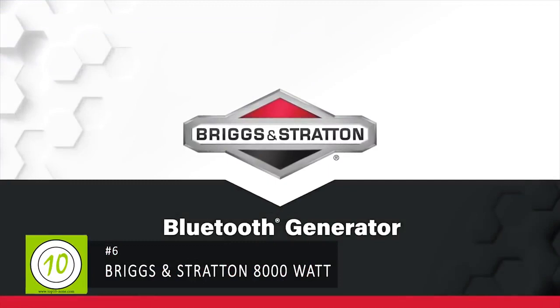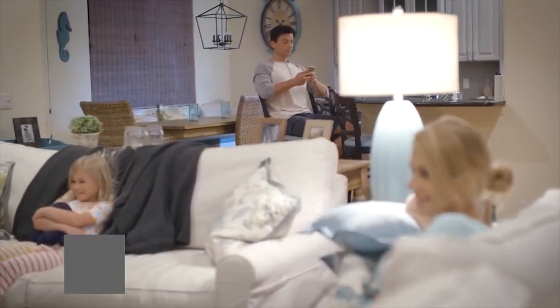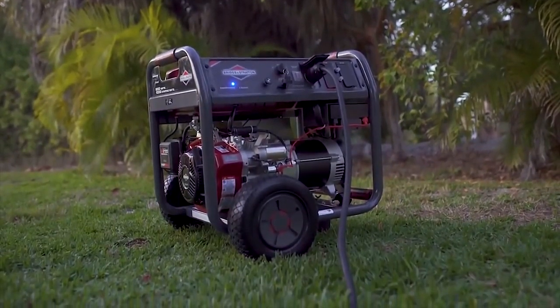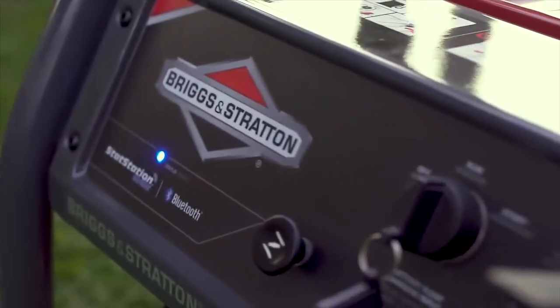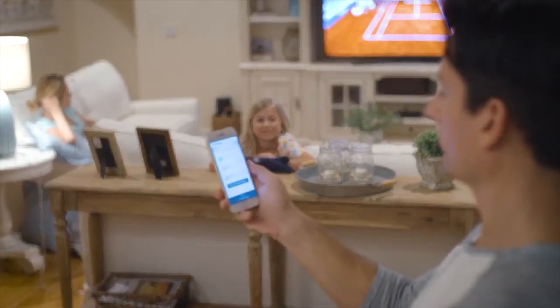During severe weather and power outages, your home is more than just a house — it's your escape. Now Briggs and Stratton is providing even more comfort and security with the 8000 watt Elite Series portable generator with Stat Station wireless technology, giving you the power to monitor your generator from inside the comfort of your home.